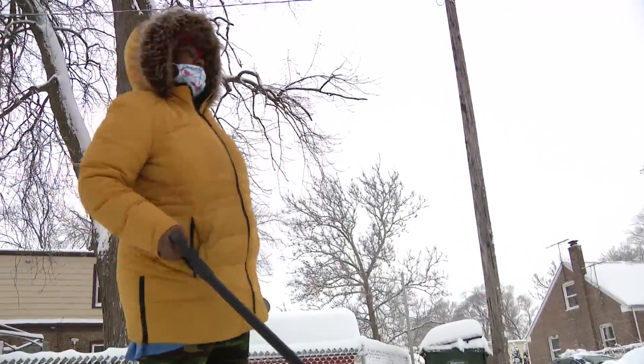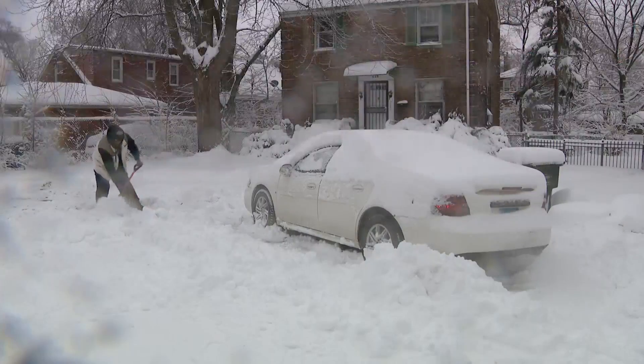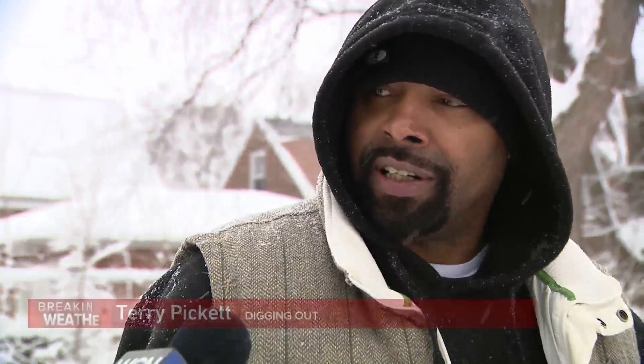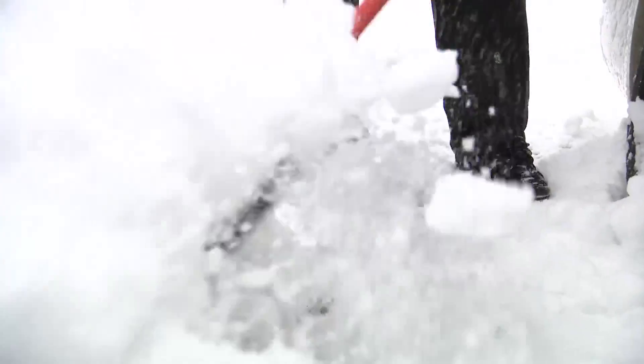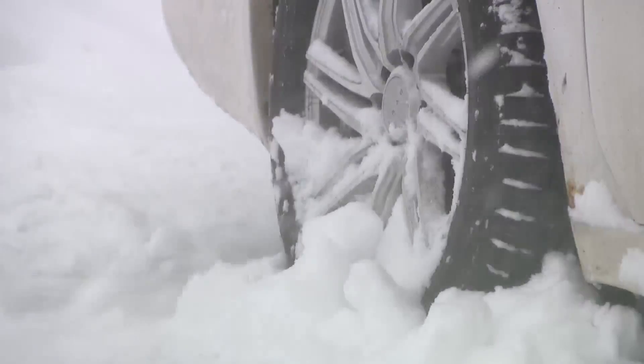"You got to get out here and do our thing." Across the street, Terry Pickett came outside to head to work and found his car completely buried. "Somebody ordered a whole bunch of snow and put it in front of my car." Normally he has a five-minute commute, but today there are a few more steps involved before he hits the road.